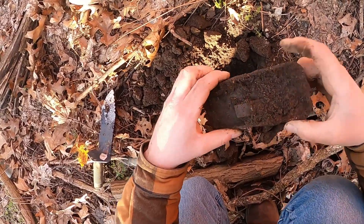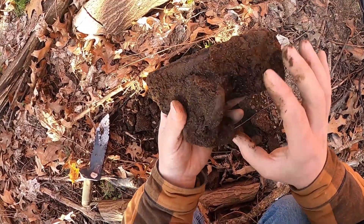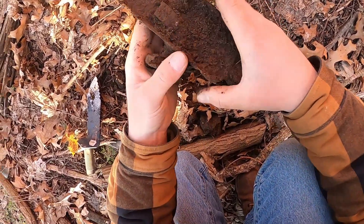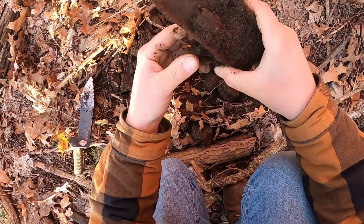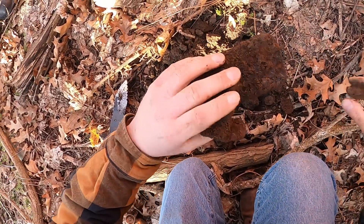Alright, so I just pulled this up. It doesn't look like it has any of the mirror left on it, but this is definitely a very old — what looks to be a rear-view mirror to something. So that's a cool little relic, I suppose.